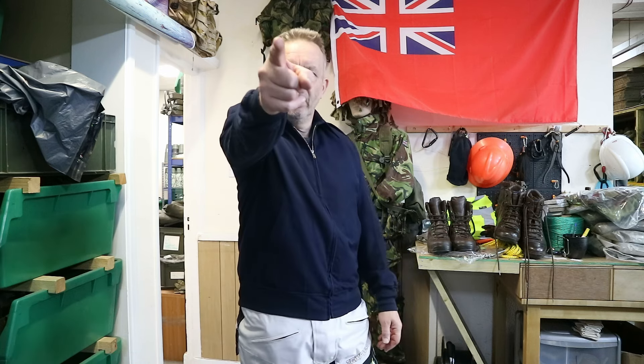You'll find them on our eBay site and you'll find them on our website as well: surplusandloss.co.uk. Go buy one now.